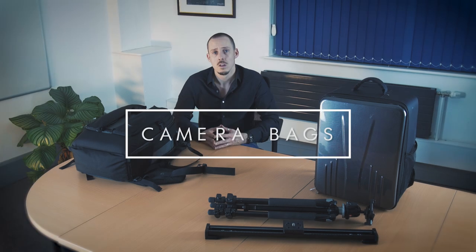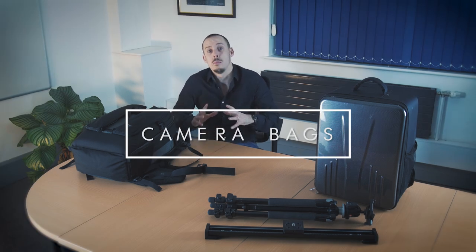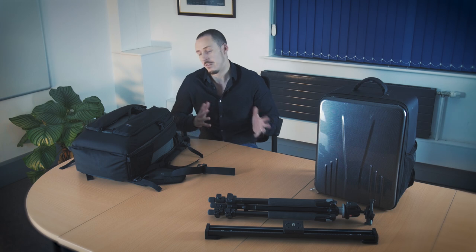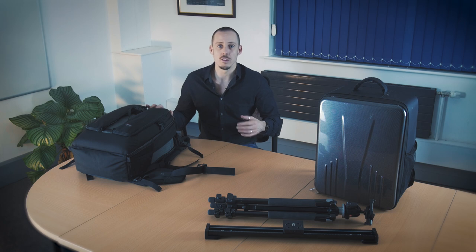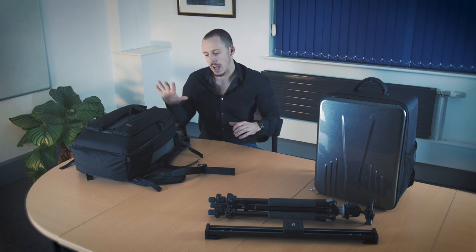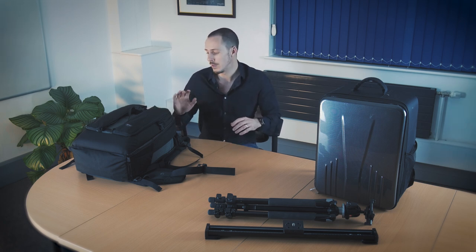Pretty much everything else stays with me at all times. We'll start with the bags I take — these are arguably one of the most important bits of kit. If they're too small, you can't fit enough stuff in. If they're too big, you often won't be able to get on the aircraft with them. And if they're too flimsy or fall apart, they're going to let you down. So having a good bag is absolutely essential.